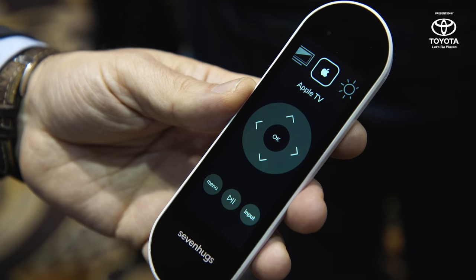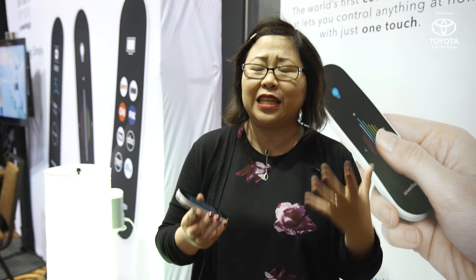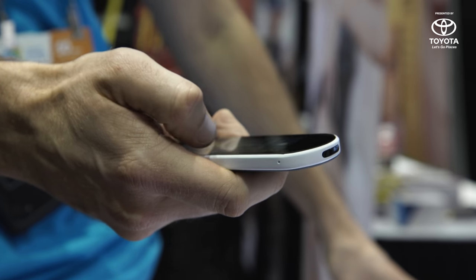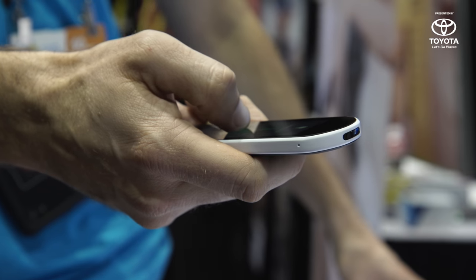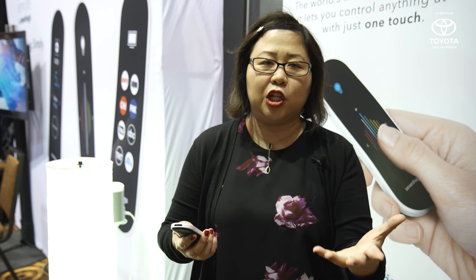It supports up to 25,000 different devices and services, and uses Wi-Fi, Bluetooth, as well as infrared. The magic here is that it uses motion tracking as well as internal positioning sensors looking within the home to figure out what it's pointing at, and it will trigger that particular system.